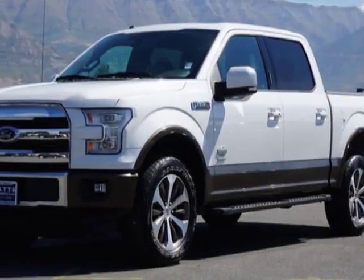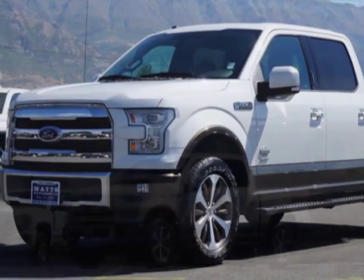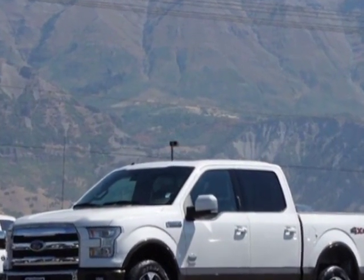Come take a look at this 2016 Ford F-150. For your protection, a warranty is available for this vehicle.